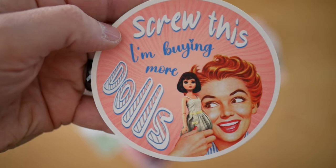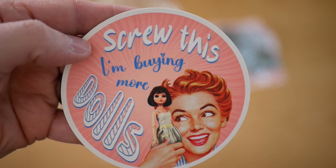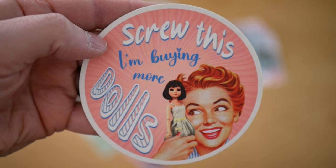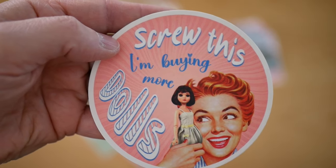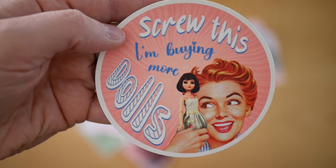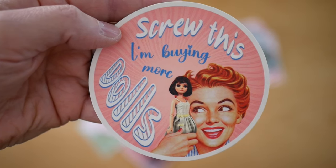I also got to show you this — it's a coaster. I got one of these with my purchases last time, so now if I've got two I've got a spare one. It says 'Screw this, I'm buying more dolls.' And again it's that very vintage look which I really like.